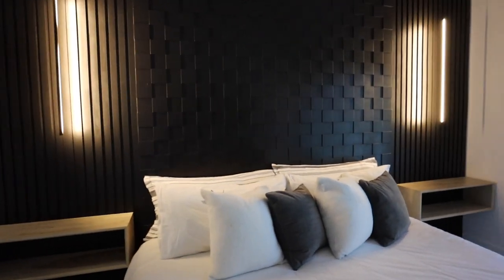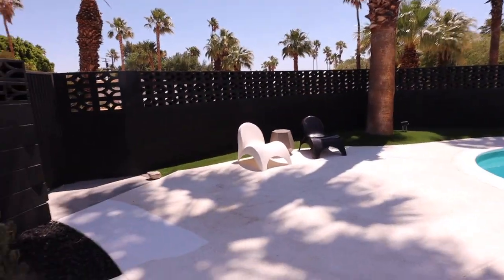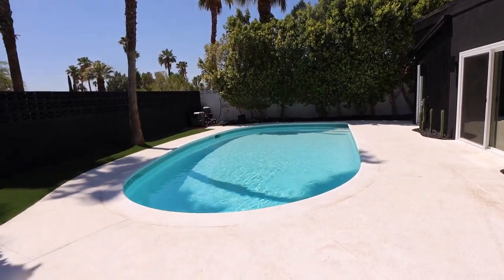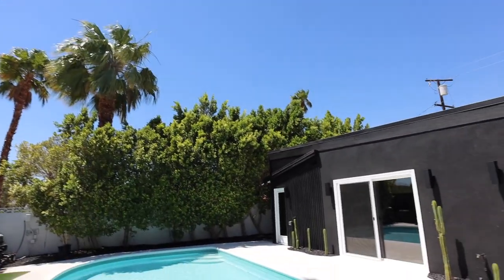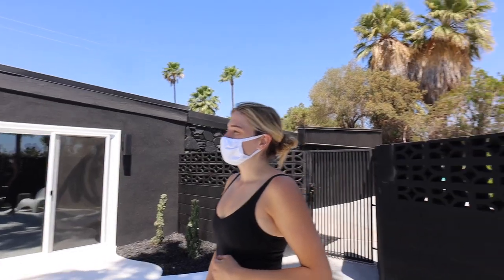They've got the pool out here — it's a cute shape. I like the tile they have for the pool. There are a couple of palm trees up there. Interesting that they went for a black exterior on the house — it's very edgy.